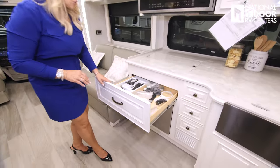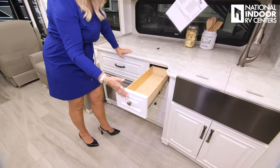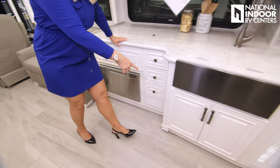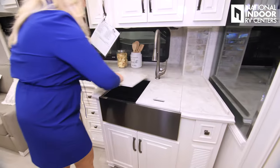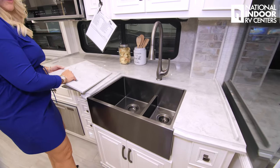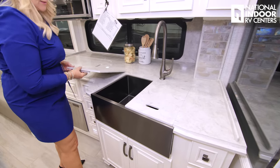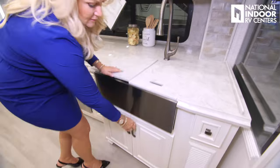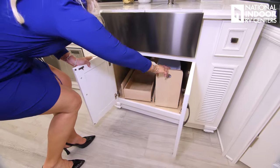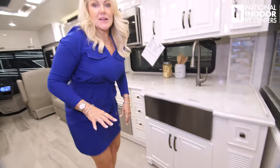We have nice big drawers with all of our remotes — three drawers here, soft close. There's an optional dishwasher, and then we have the farm sink that comes with the Dutch Star. There's a small divider at the bottom, but it's basically a nice big sink with residential faucets. Storage below, a spot for your garbage — you can pull that out, making it really easy to get to everything.